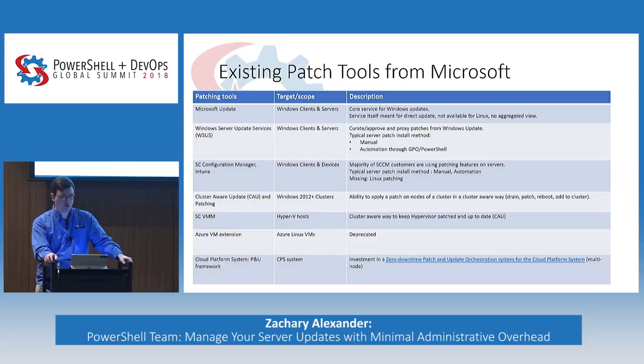SCVMM is targeted towards your hypervisors. There have been a couple of Azure VM extensions for Linux that tried to address the Linux side of things, but those have been deprecated. For Cloud Platform System (CPS), there have been attempts to do zero-downtime patch and update orchestration, but that's limited strictly to CPS. So the gaps we see are mostly around Linux and the ability to start automating deployments at scale.